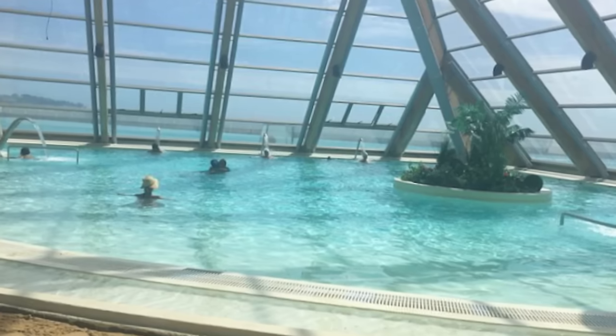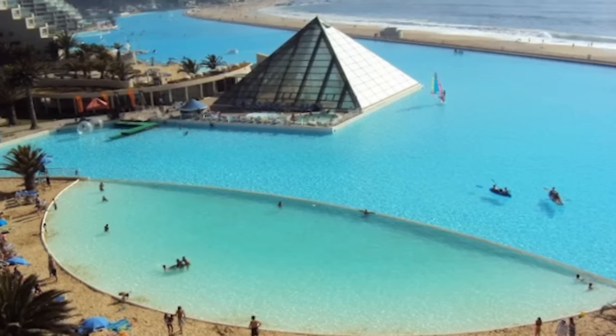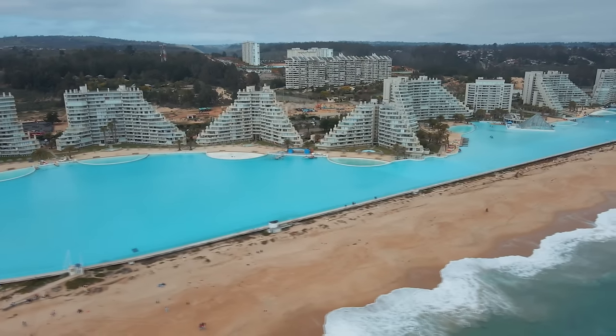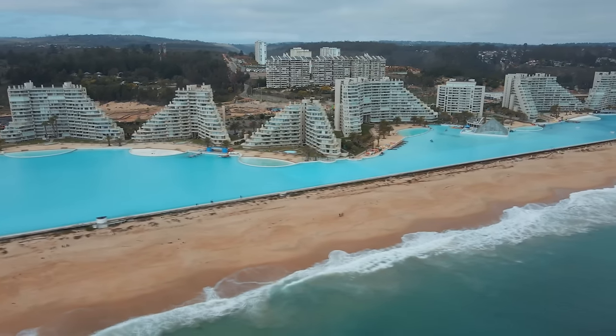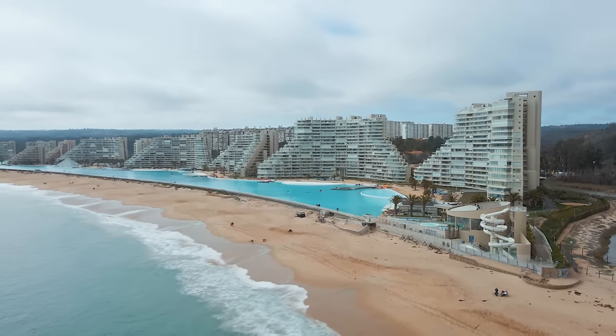The indoor beach is covered by a glass pyramid and features heated sand and warm water. Staying here costs about $300 per night, but given the access it provides to this top-notch pool, almost any price is probably worth it.